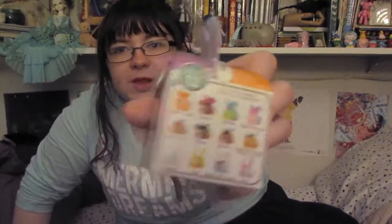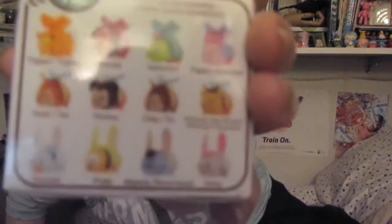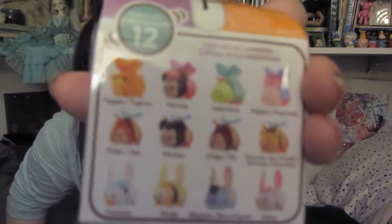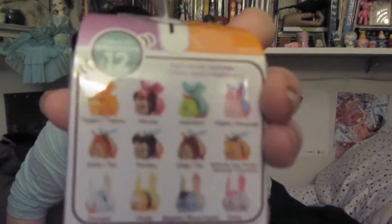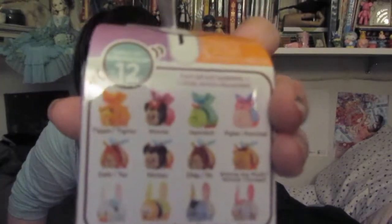The next toy I have is also Tsum Tsum related. It's one of the Easter blind Tsum Tsums. These are the ones that it is possible to get — there are four butterflies, four bees, and four rabbit ears.